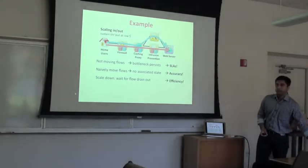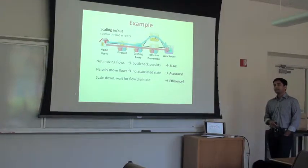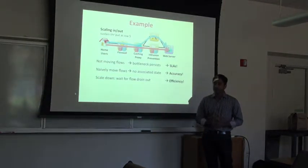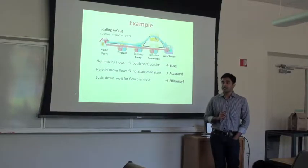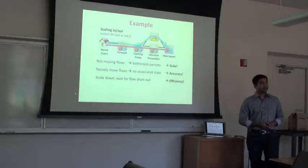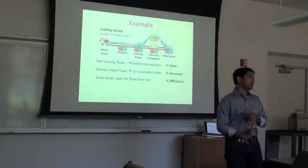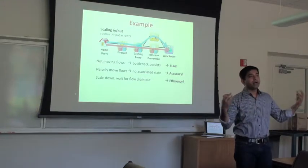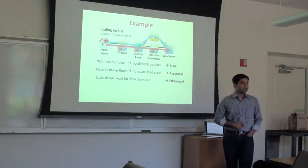Q: What types of statistics does an intrusion prevention system keep track of, and does it only track per-flow statistics or does it make decisions based on them? A: I'll give a concrete example in the context of the Bro intrusion detection system shortly. Q: By accuracy, do you mean the intrusion prevention won't work correctly? A: Two things can happen — it may miss attacks it would have otherwise detected, or it may raise false alerts. Both are a pain for operators.